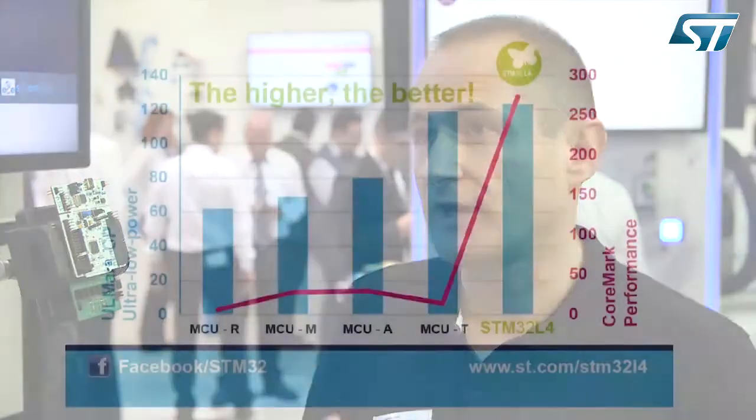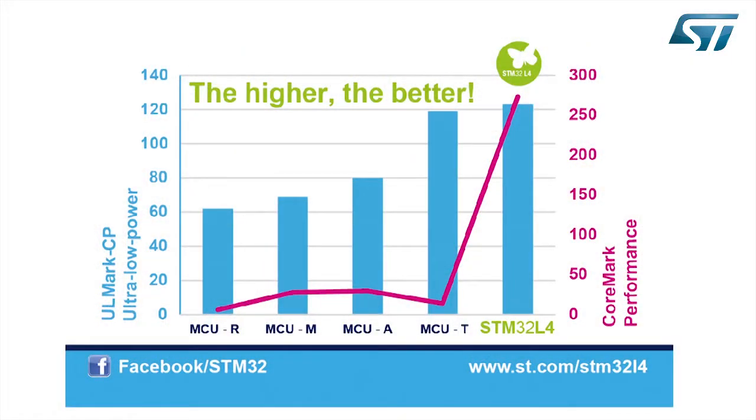This bench is a fair and reliable way to measure MCU efficiency, and the STM32L4 gets the best score known in the market — 123. In addition to that, the STM32L4 blows away the competition in terms of performance, reaching 100 DMIPS based on the ARM Cortex-M4 with floating point unit and DSP instructions.